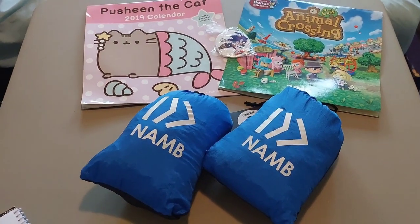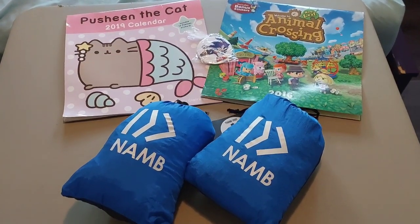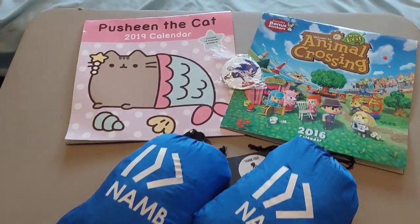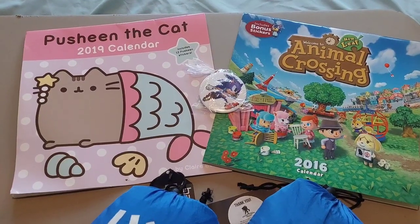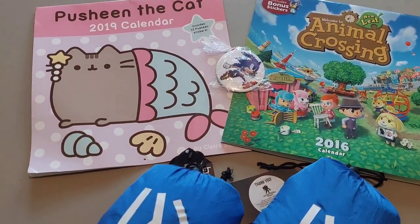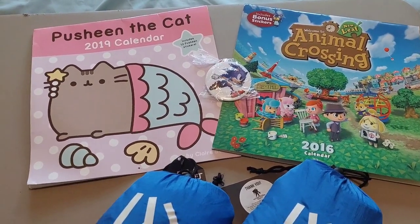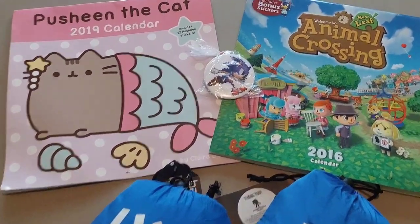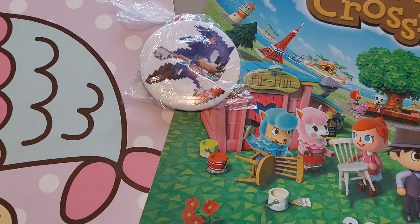And then we have a few things that were just given to me as gifts or I got for free. First we have these two calendars — an Animal Crossing one and a Pusheen the Cat calendar — given to me by my friend Kelly for us to share and use to decorate our boxes with. And then she also gave me this cute little Sonic the Hedgehog pin.